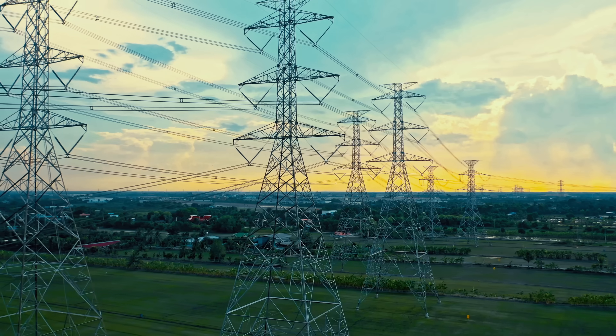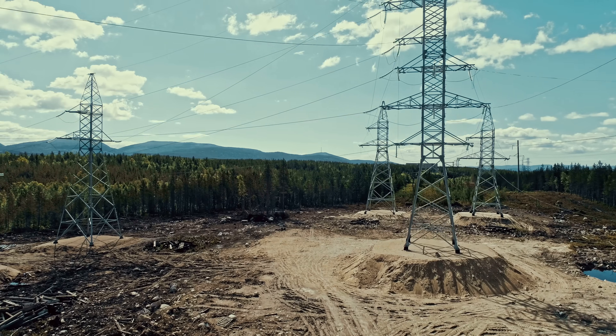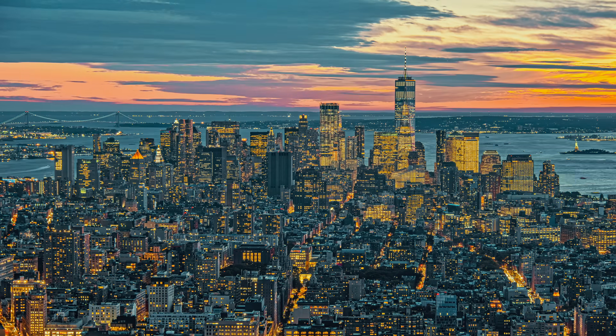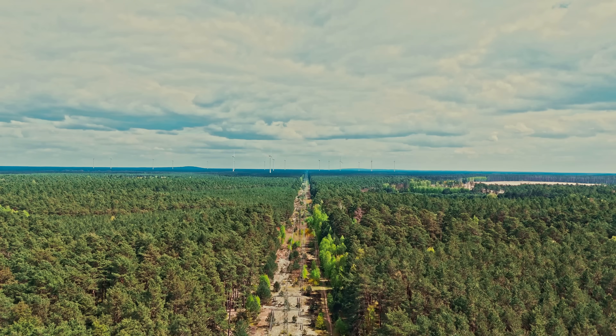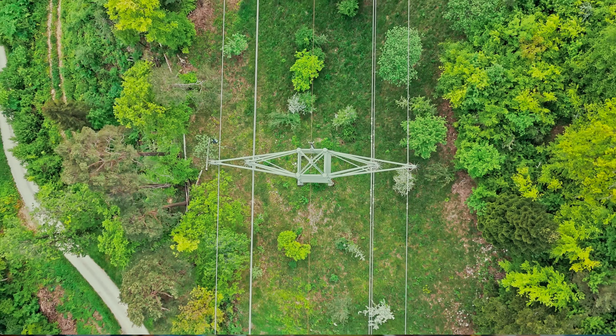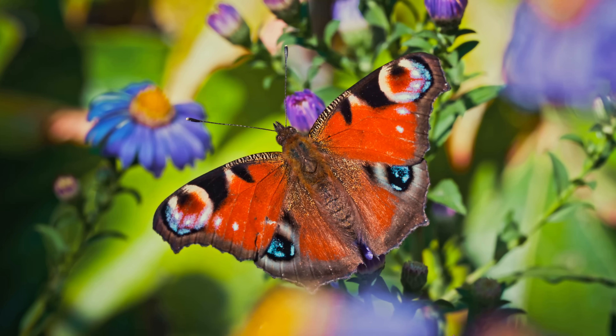When you think about powerlines, you probably think of something like this — ugly megastructures that cut through nature in order to provide the power we all consume. But what if these scars in the landscape could not only be integrated into nature, but actually boost biodiversity, bring back endangered species, and become literal insect highways?